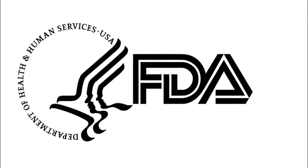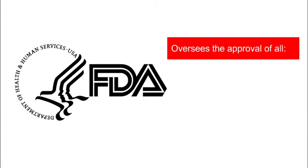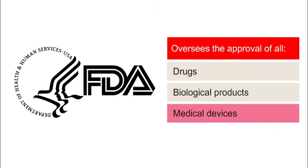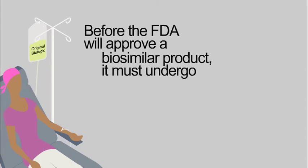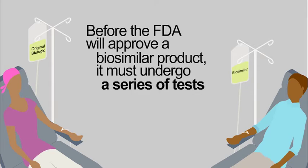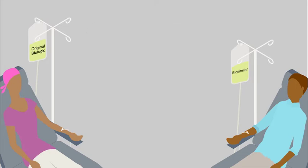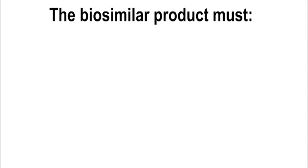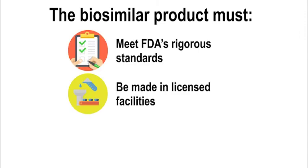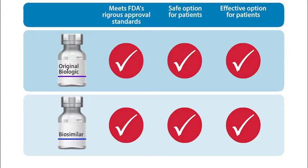The Food and Drug Administration, or FDA, is the federal agency responsible for protecting public health and ensuring that drugs are safe and effective. It oversees the approval of all drugs, biological products, and medical devices in the U.S., including generics and biosimilars. Before the FDA will approve using a biosimilar, it must undergo a series of tests to make sure it has the same overall structure and function as the original drug. The FDA also requires biosimilars to be made at the same dose and strength as the original biologic product. The biosimilar must meet FDA's rigorous standards, be made in licensed facilities, and be monitored to ensure quality. Biosimilars must work just as well — they cannot be worse or better — and be just as safe as the original biologic product.